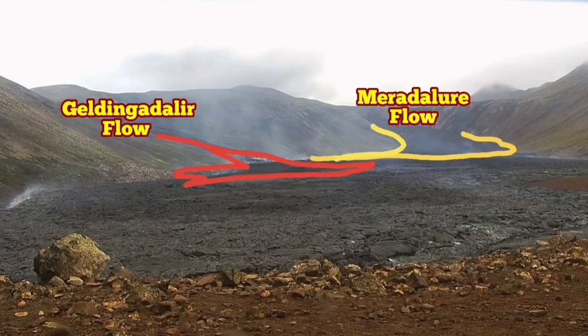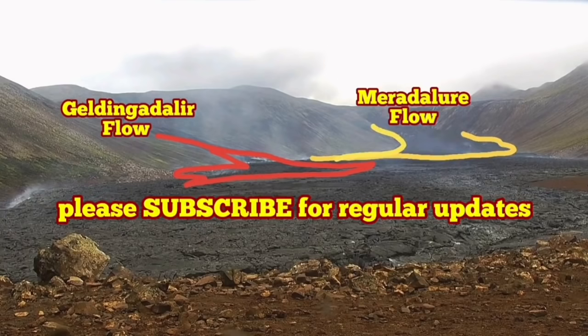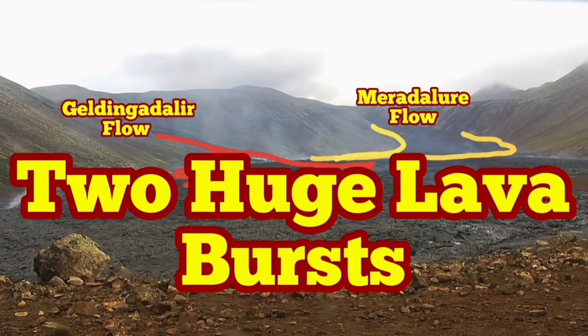We can actually map these two bursts of lava flowing toward the Natai Valley. This will eventually add up to the volume and may lead to the lava reaching the sea when the height is enough to pass the wall. Of course, we can raise the wall again.